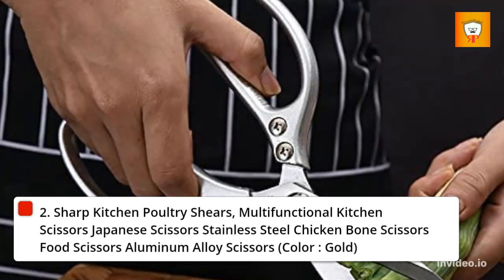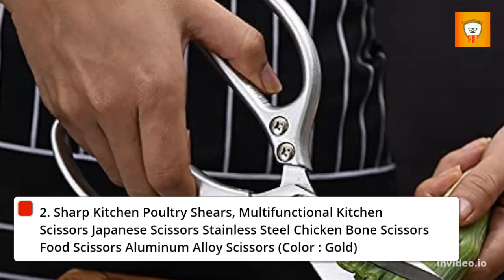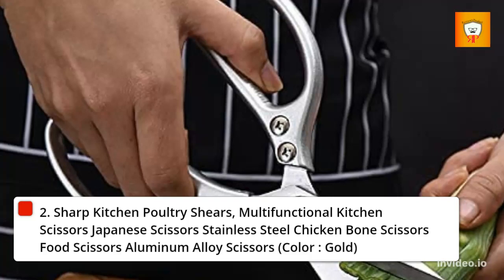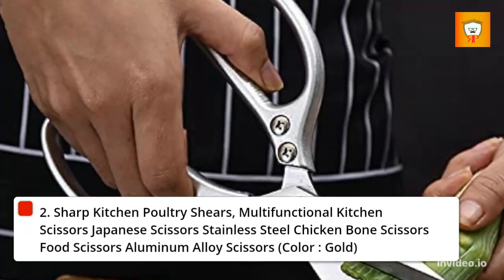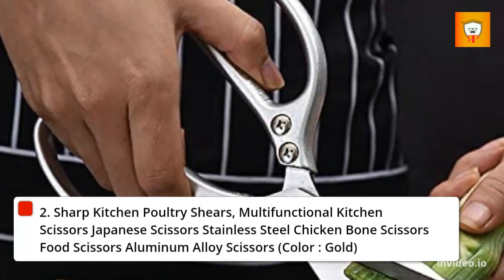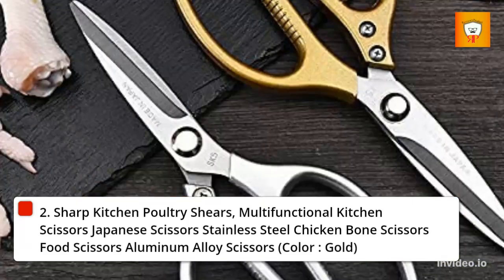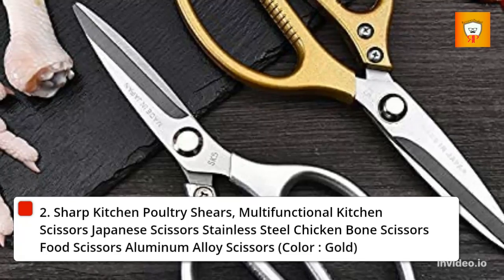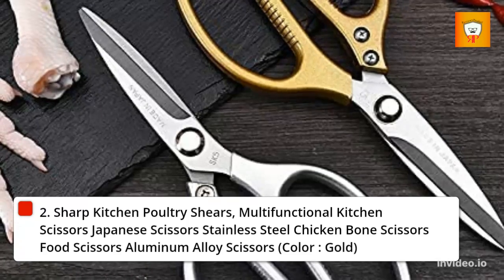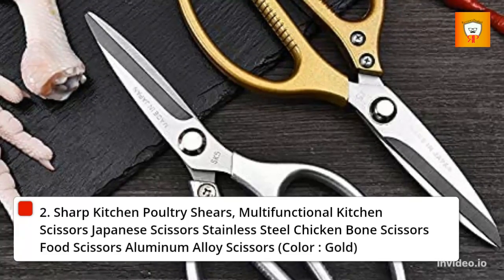Amazing performance: kitchen scissors excel in all major kitchen tasks such as cutting king crab, lobster, fish, seafood, meat, chicken, light bones, vegetables, and herbs, but also for everyday use such as cutting cardboard, paper, rigid plastic for product boxes, trim stems, twine, fabric, food packaging, etc. These versatile stainless steel poultry shears are designed for heavy-duty use. The ergonomically designed handle shape makes kitchen scissors comfortable to hold, fitting the hand shape with a stable, non-slip grip when cutting in various tasks — ideal for use in wet kitchens.